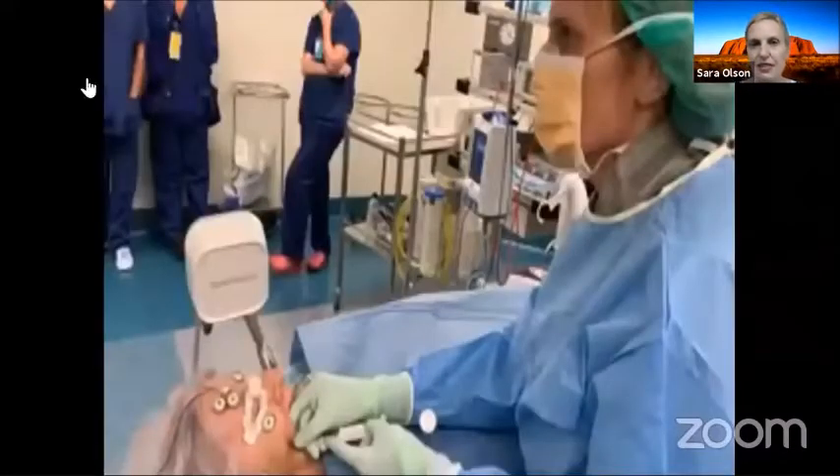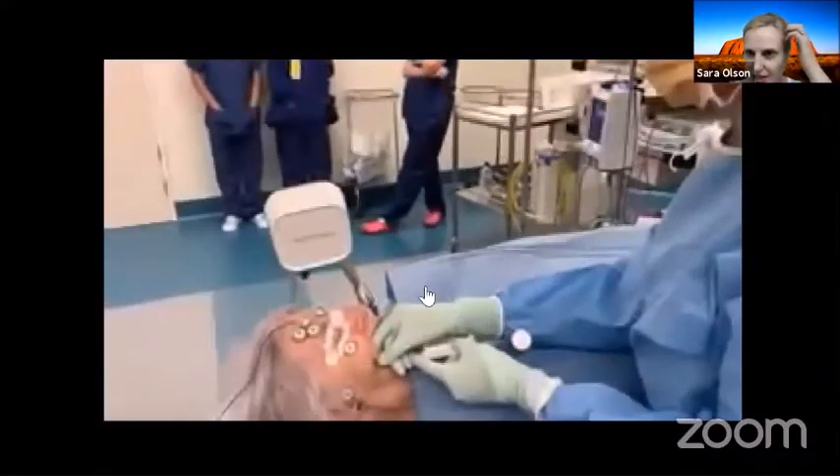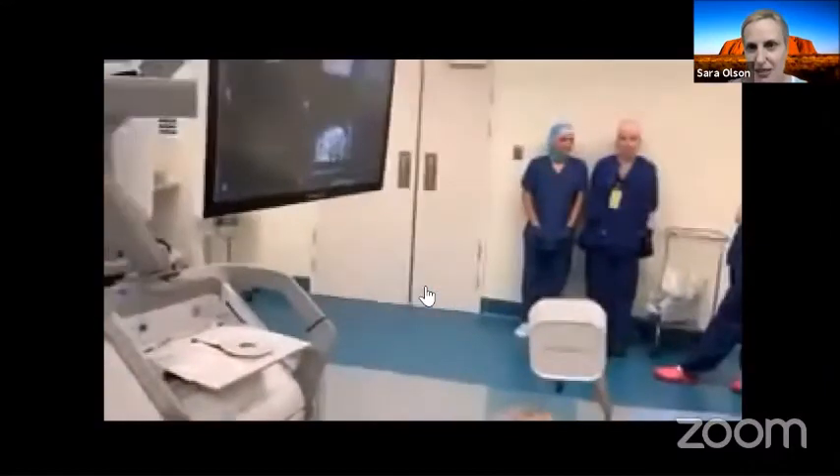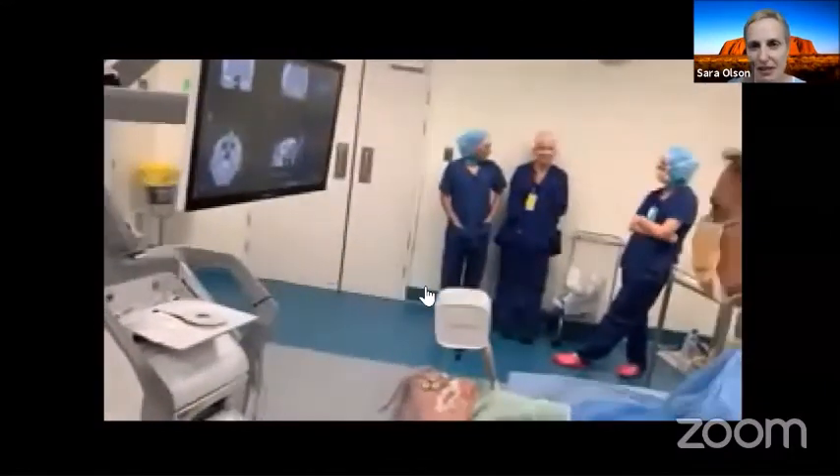This gives me direct entry to the foramen ovale. The nurses love it because they have very little to do — it's a very quick procedure.